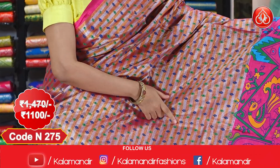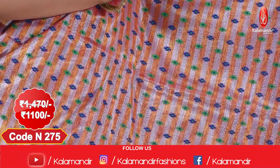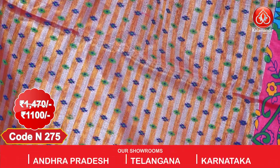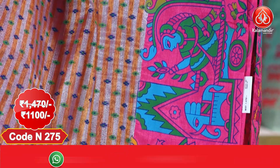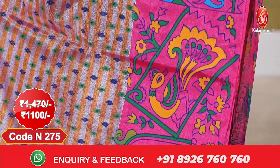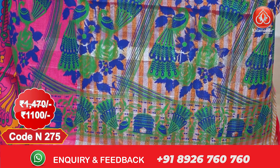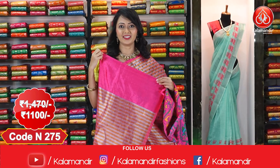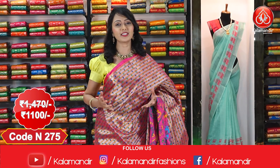Here comes another beautiful pink colour saree. All over the body we have got zari stripes, and blue and green colour small small design all over the body. Coming to the borders, we have got printed design in peacocks and elephants. Here comes the pallu — we have got the beautiful printed pallu for the saree. Here comes the blouse with zari stripes along with the border. Actual price $14.70; after discount you can get this at $1100.